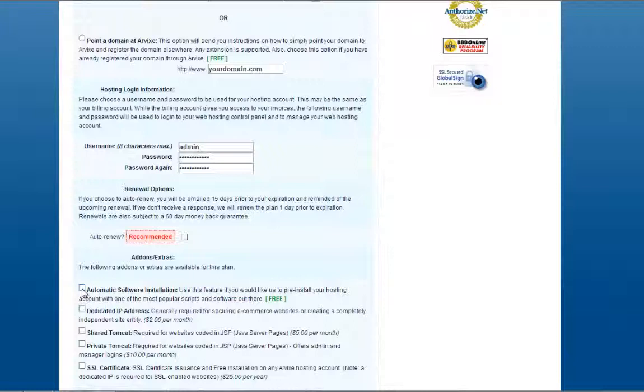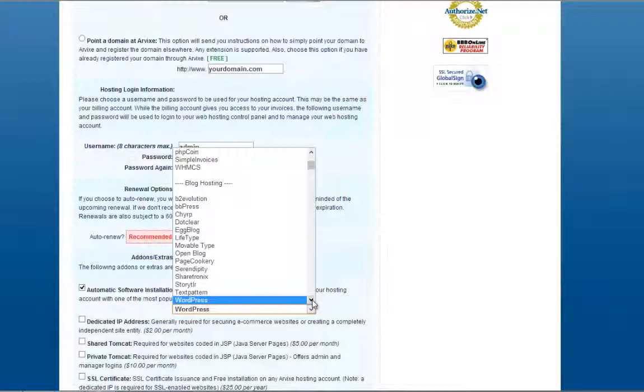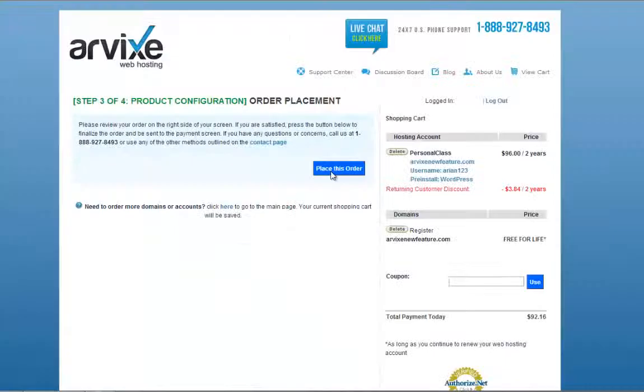This menu will give you a list of over 200 software that you can choose from. You can also type in the software name to quickly find it. Select your software from this list and continue. On this page, you can review your order. You'll notice that the software you've chosen is being pre-installed. If you're satisfied, click on Place this Order.